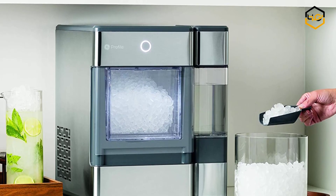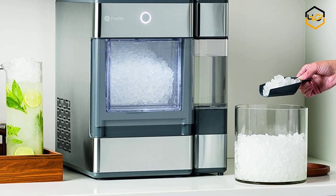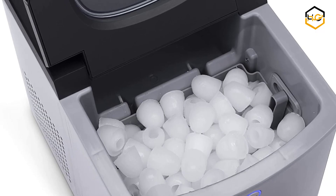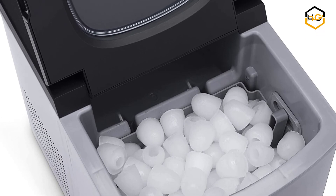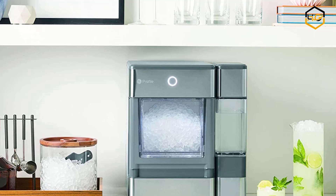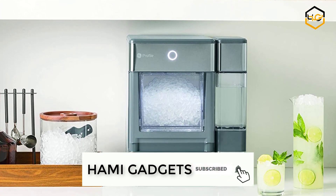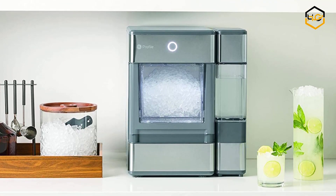Hey guys, in today's video you'll be checking out some of the best ice makers on Amazon. We have combined them according to their quality, capacity, price, user satisfaction, and ease of use. You can find out more info about them in the description box below. Make sure to subscribe to our channel and hit the bell icon to be the first to know about any new videos.